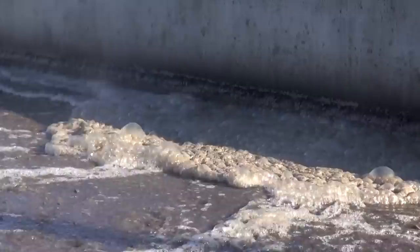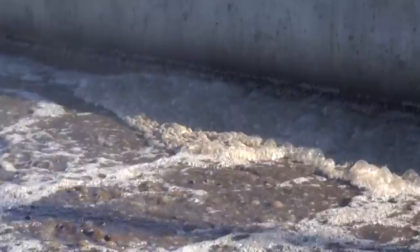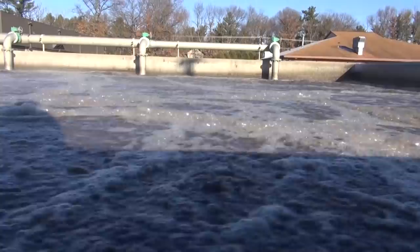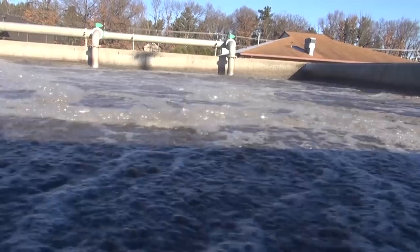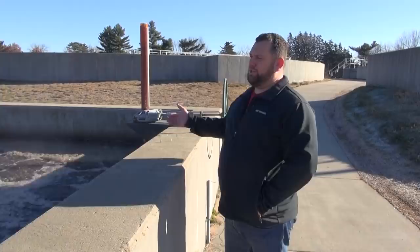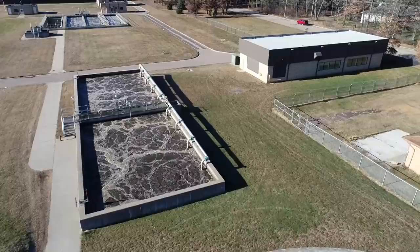There are different things you learn to look for as an operator. You're measuring online DO, but you're also looking at things like the foam on the basin — is it white in color? That signifies something. Is it dark or black? How much foam is there? What's the smell like? There's a lot you learn by operating these facilities that becomes second nature. If you looked at the tank you could tell, okay, we have under-loaded conditions — we have white foam. It's almost an art learning how to run one of these reactors.